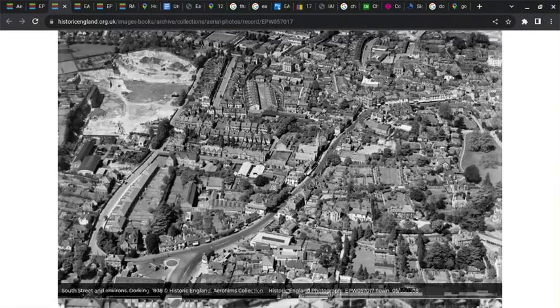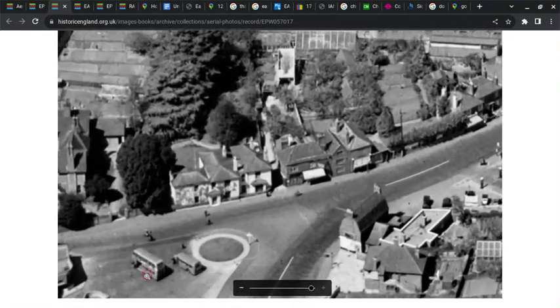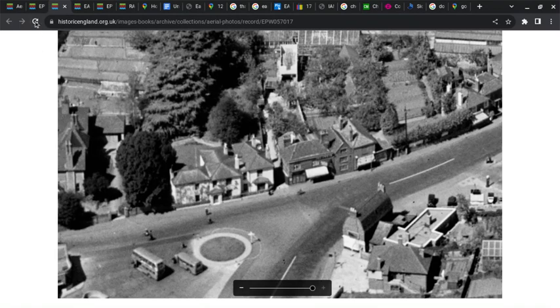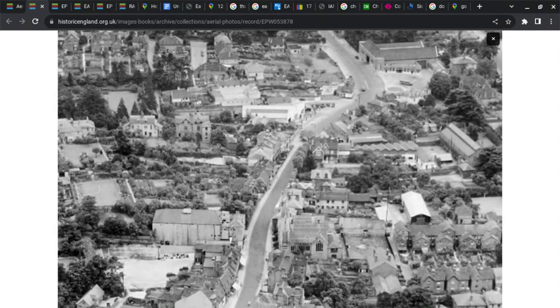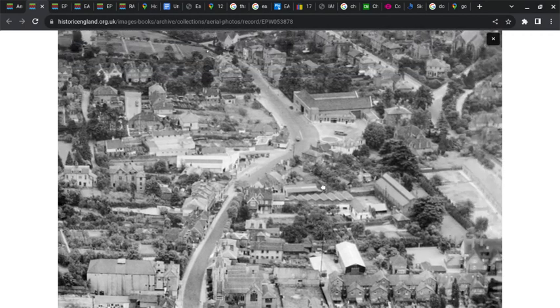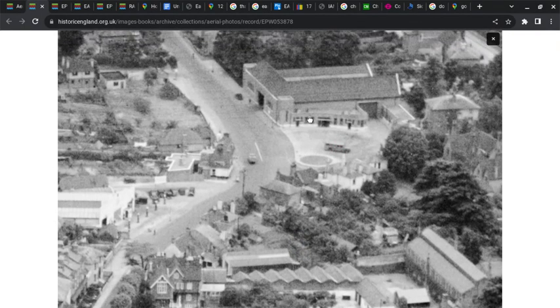This image is from 1938 and we've got what might be a 414 on the stand. This image is from 1937, looking south towards Horsham — we've got the Methodist Church opposite the cinema, and another view of Dorking Bus Garage.